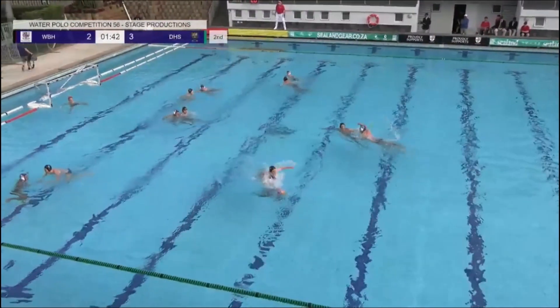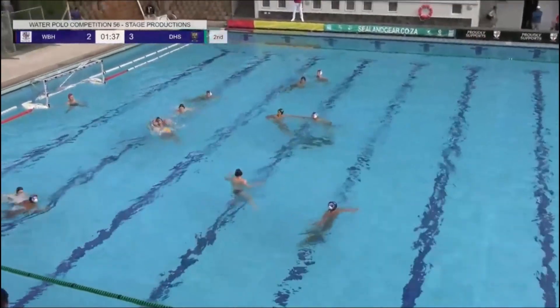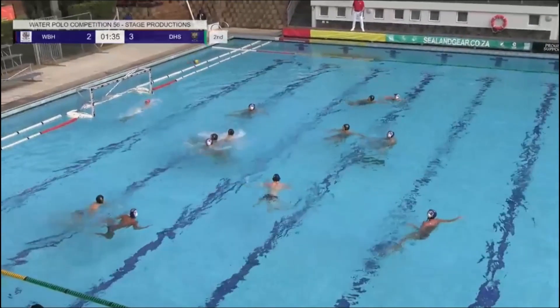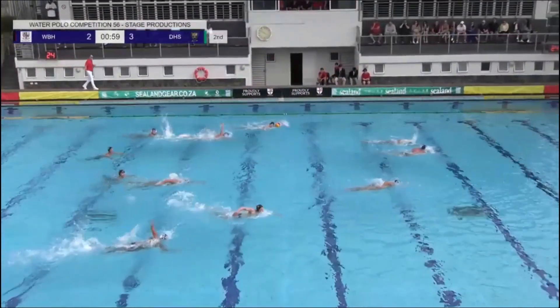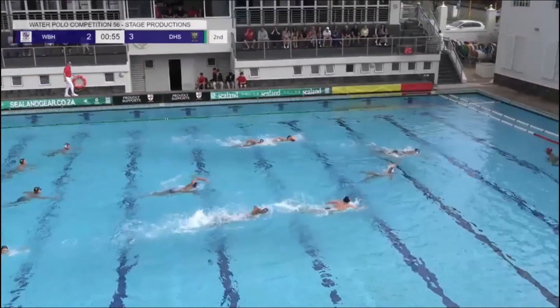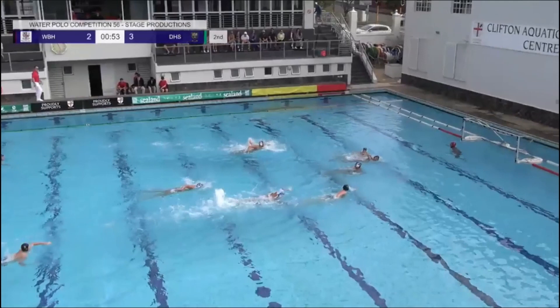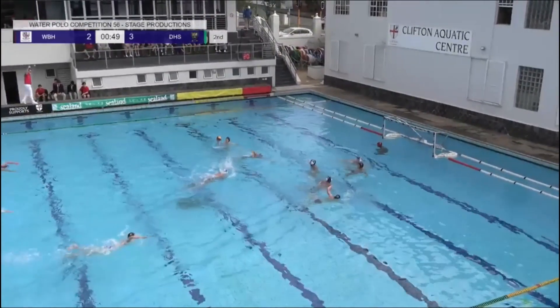Can Westville High keep composed and get back into this game? I'm sure they can. There's a drive on the right-hand side of the pool — has he seen it? Westville do have one extra defender back. There's been an exclusion — what can they do?